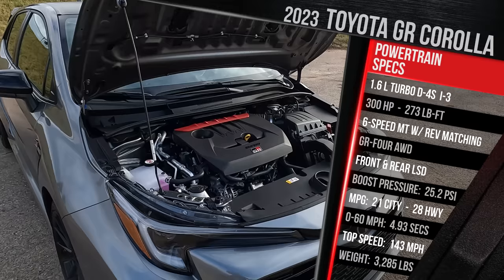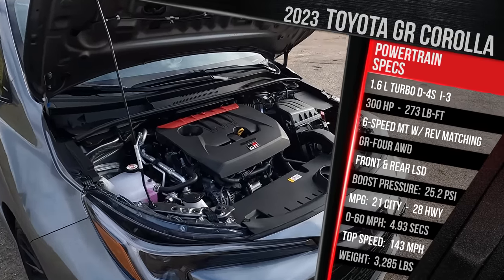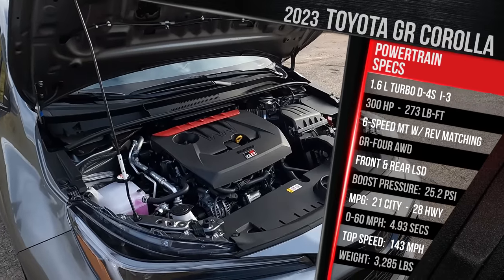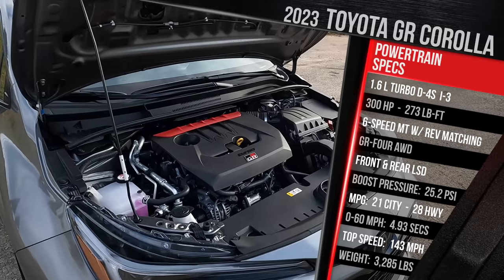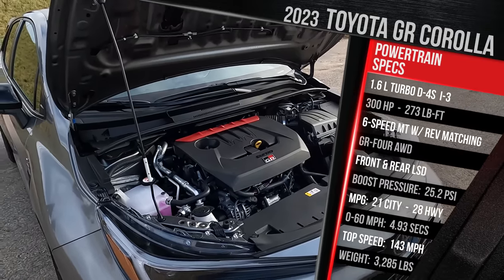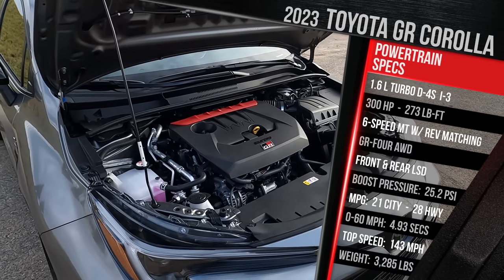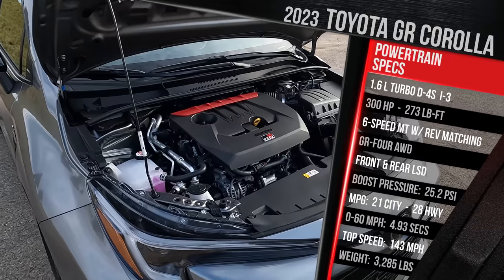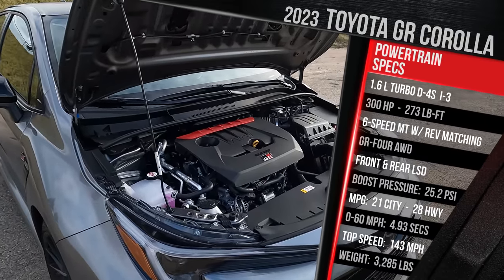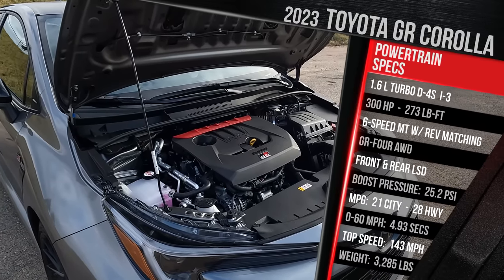If you go for the Morizo Edition, Toyota cranks the boost up to 26.3 PSI. The numbers: 300 horsepower, which means this thing makes 100 horsepower per cylinder — kind of cool to think about. You also get 273 pound-feet of torque. The Morizo Edition with that extra boost pumps the torque output to 295 pound-feet, which is very impressive from a 1.6-liter three-cylinder engine. You only get one transmission: a six-speed manual. This Circuit Edition also includes front and rear limited slip differentials.